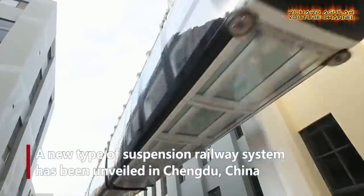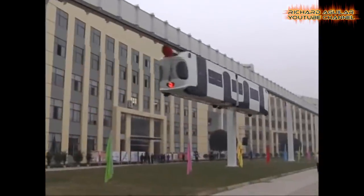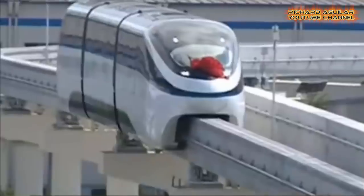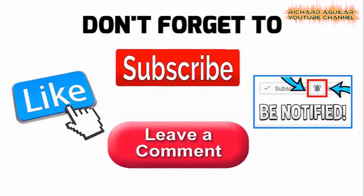Do you want to ride on board these high-tech vehicles? Hi, good day to everyone, Richard Aguilar here, and Arthur here. We are back again today to give you another awesome video. But before we proceed, be sure to subscribe and smash the bell icon so that you will not miss any of our upcoming videos.